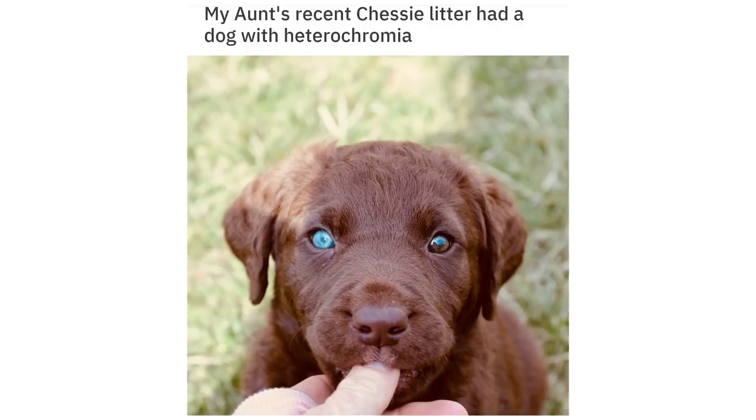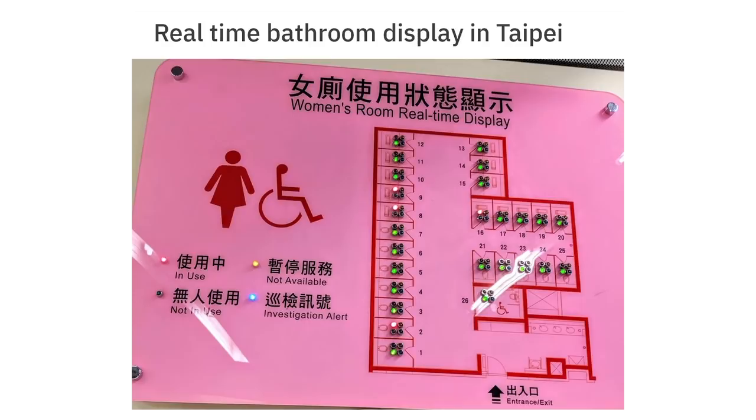My aunt's recent litter had a dog with heterochromia. Real-time bathroom display and tapering.